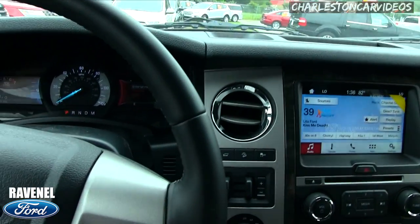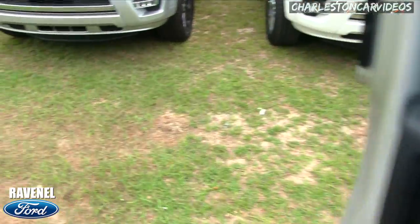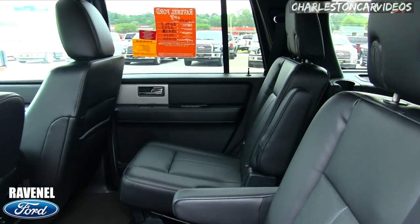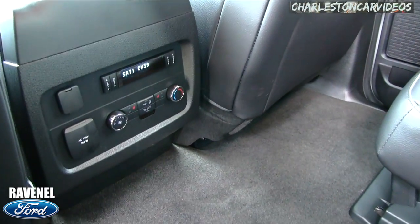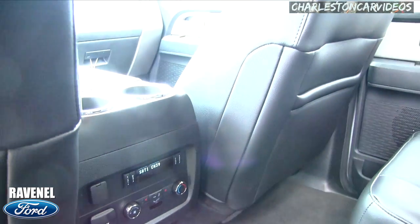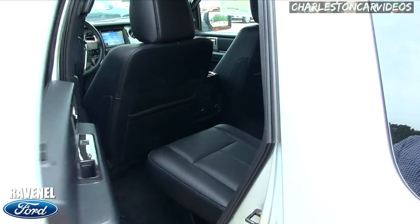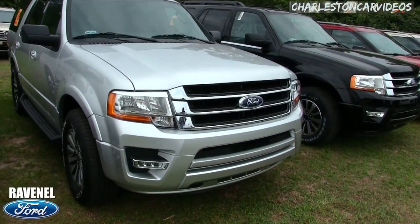The passenger side also has lighting and a flip-down visor. Hopping into the back seats — it's pretty spacious back there. There's a 110-volt, 150-watt outlet in the rear, which is nice. This particular one does not have a rear DVD system, but as the speaker notes, what kid doesn't have an iPad or tablet nowadays?